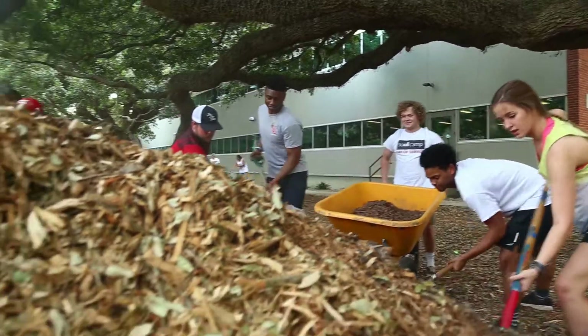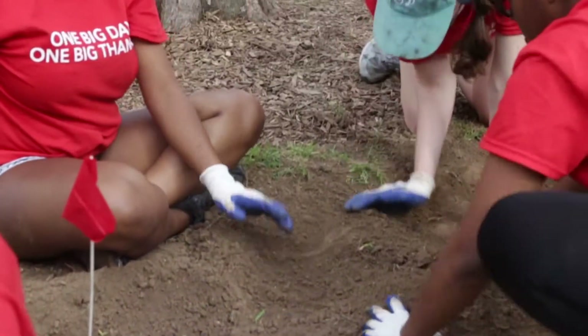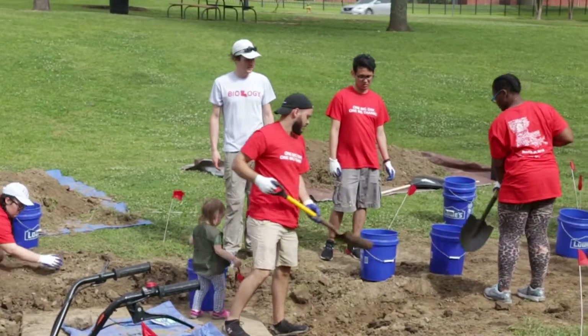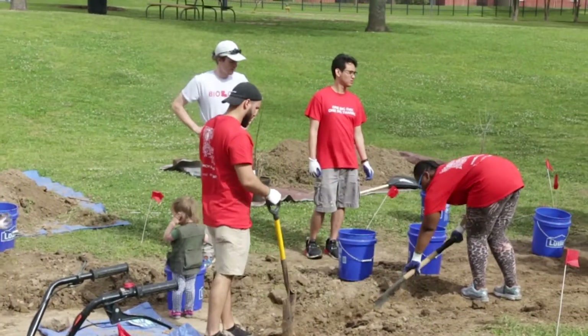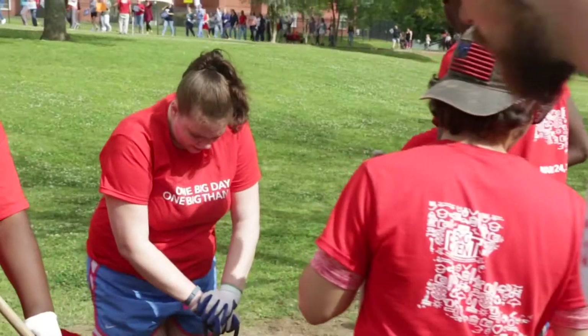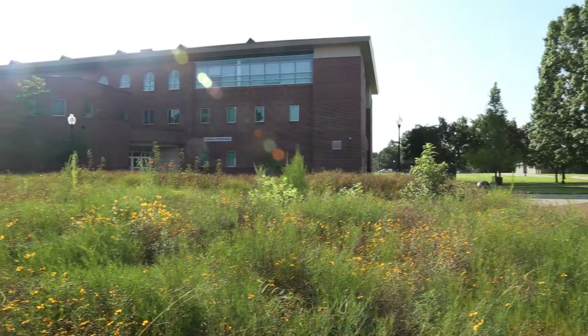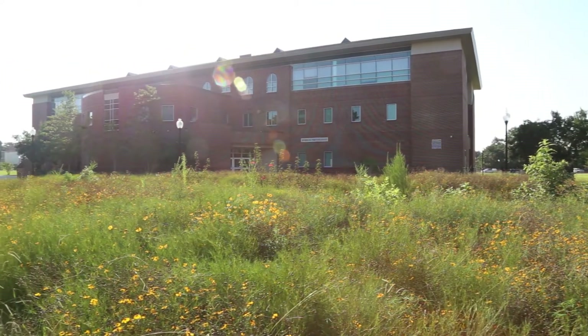So it really is sort of a living lab project where we have faculty and students working with our grounds crew on campus to help improve the areas, and we also utilize it as a service learning project. We want to show our community and our region what it means to be really environmentally responsible, and we want our students to learn from the projects that we're doing on campus.